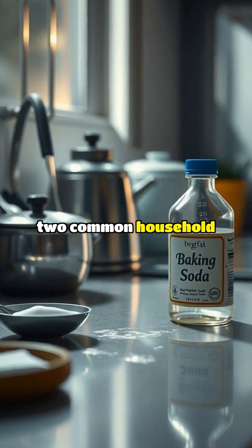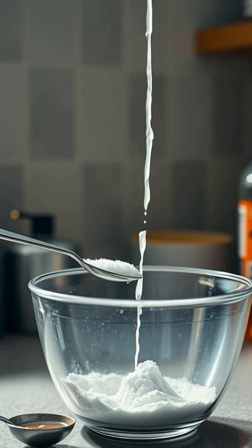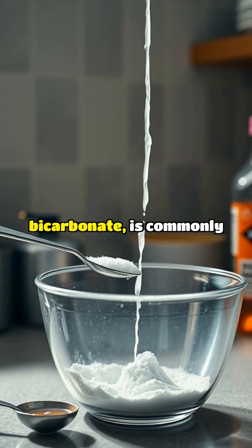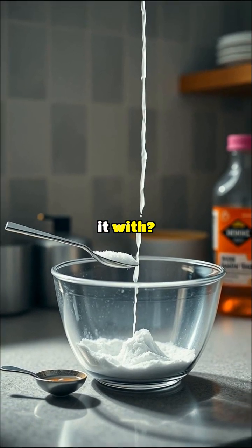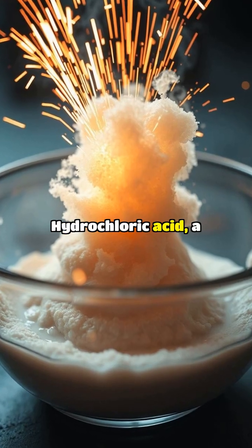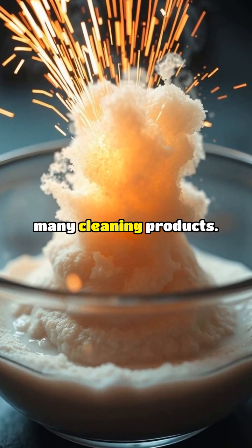What can you create with just two common household chemicals? Baking soda, sodium bicarbonate, is commonly used as a natural cleaning agent, but what happens when you mix it with hydrochloric acid, a common ingredient in many cleaning products.